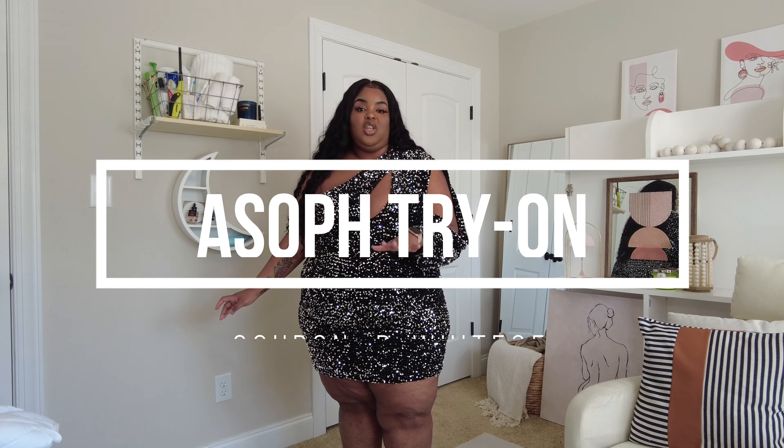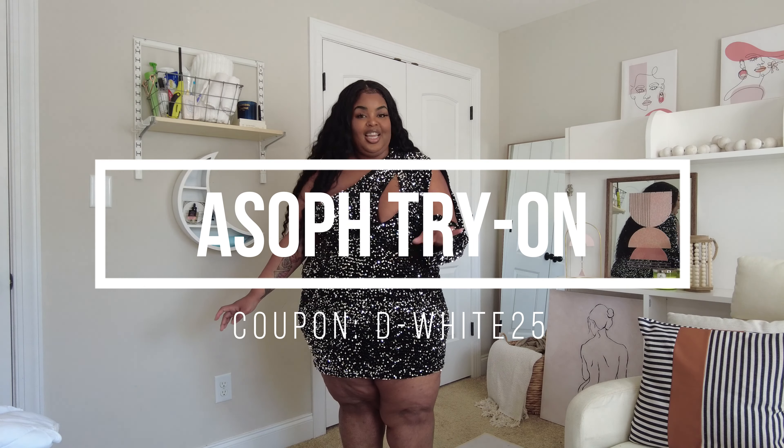Hello, welcome back to my channel — or welcome if you're new here. I'm Daquana White and I bring you plus size fashion, lifestyle, and beauty content. Today's video is brought to you by ASOPH. This video will come a little lighter in comparison to other videos but you're still going to get the heat. My coupon code is D-WHITE25. Everything I try on will be linked down below — let's hop in!